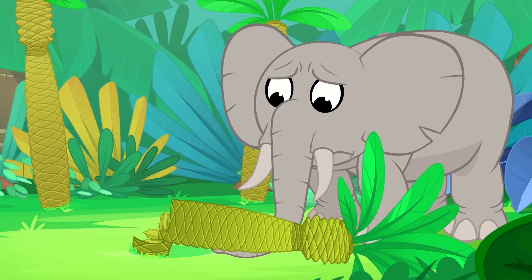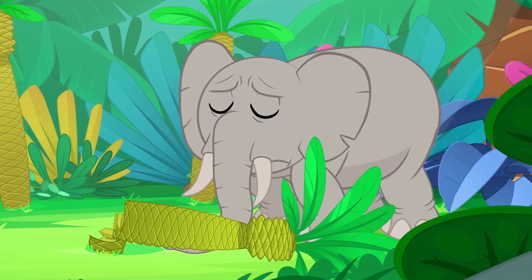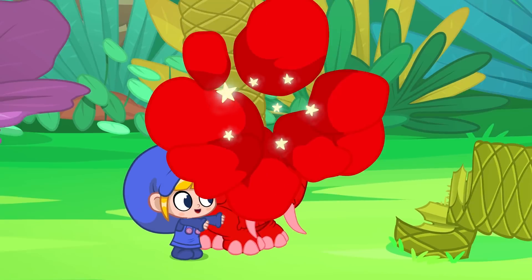Look, Morphle! That elephant's trunk is stuck underneath that tree! Uh-oh! Morphle, morph into an elephant as well, so you can lift up that tree!